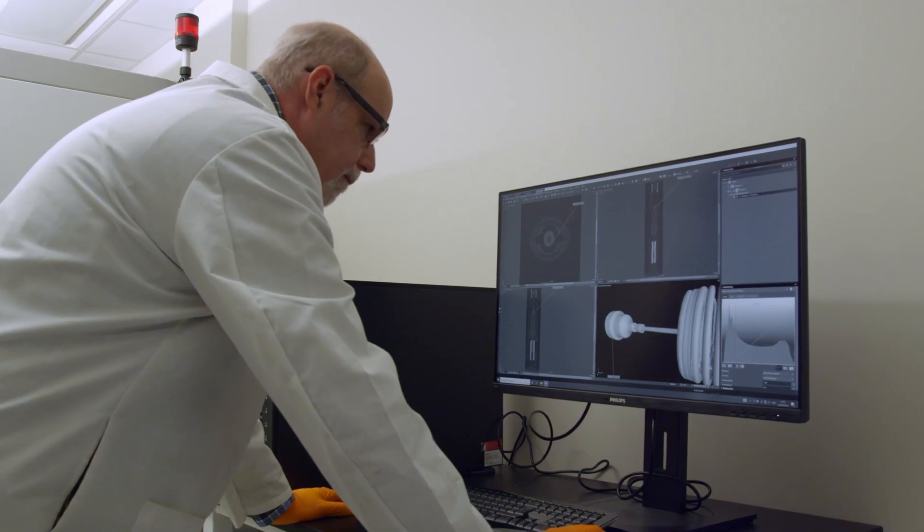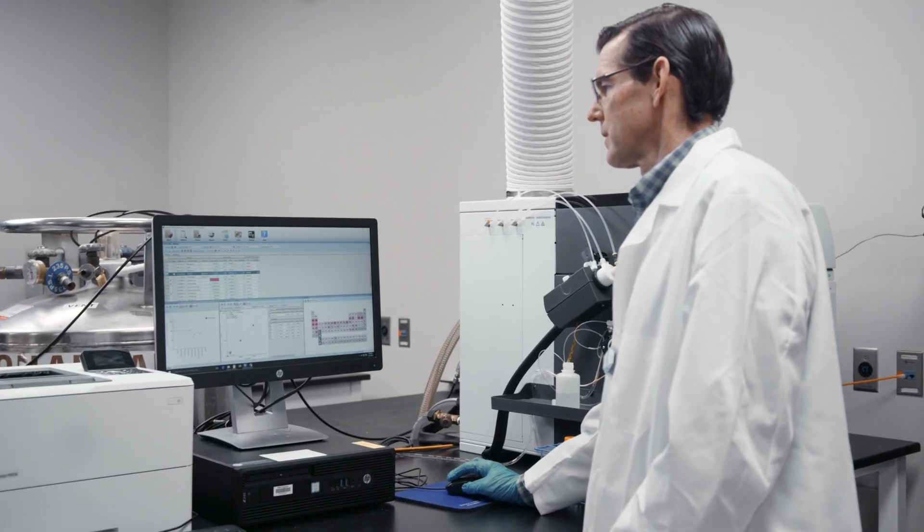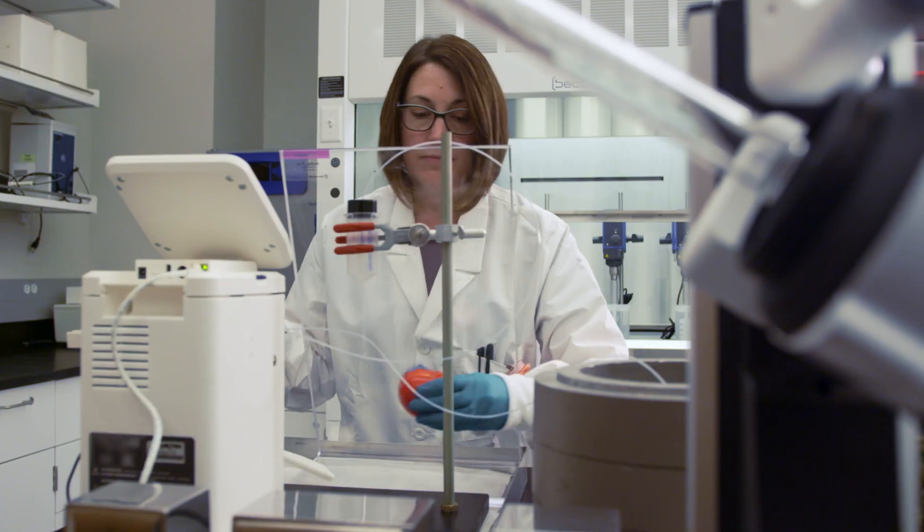Those staff — engineers, microbiologists, chemists, and others — work every day to ensure the life-saving medical devices you rely on are safe and effective, and that the foods that you eat are safe too.